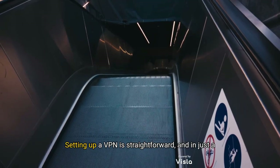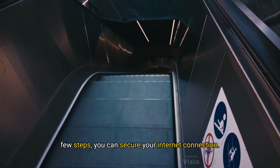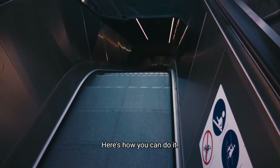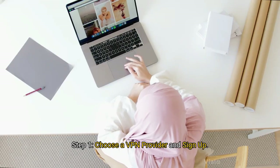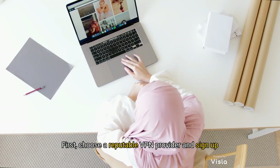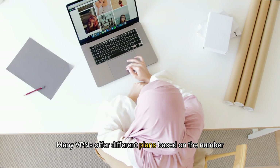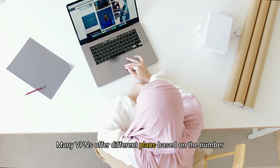Setting up a VPN is straightforward, and in just a few steps you can secure your internet connection. Step 1: Choose a VPN provider and sign up. First, choose a reputable VPN provider and sign up for a plan that suits your needs. Many VPNs offer different plans based on the number of devices or features required.